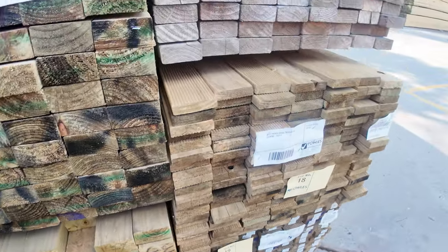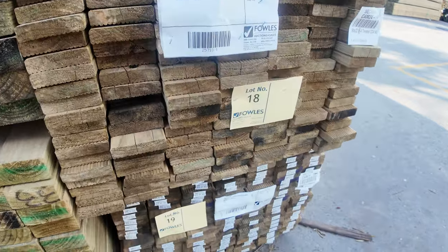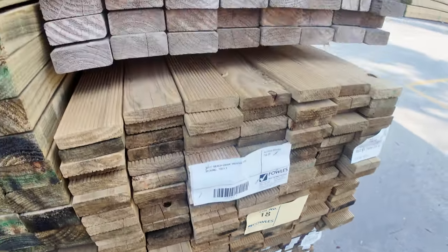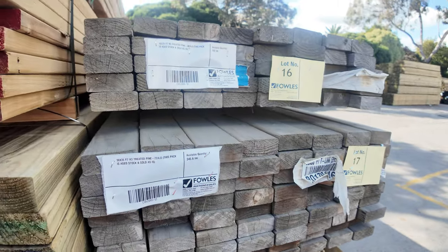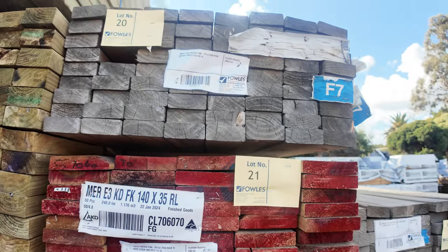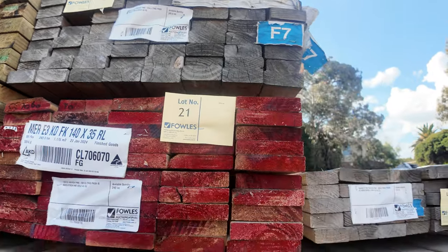A couple of packs of treated pine decking there. Then we've got a little bit of aged stock on the end — it was green once but has lost its colour a bit. It was F7 treated, so three packs of that.